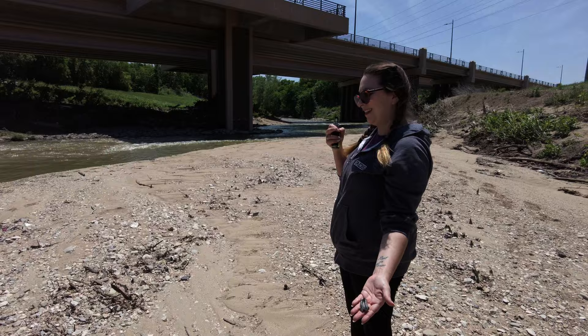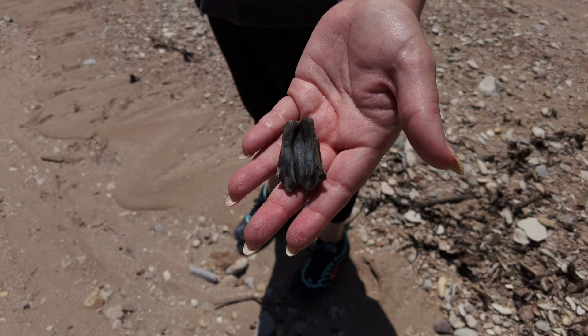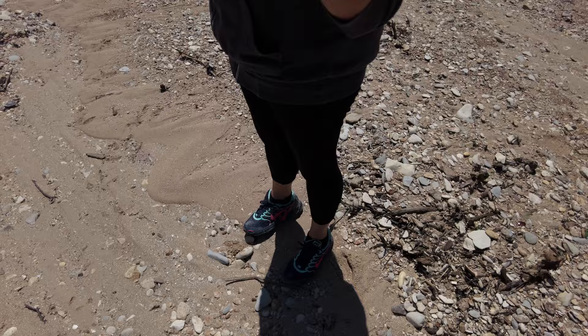Barbara just found another bison tooth — that one's nice, it's like black. Wow. That's cool. And then a third one shortly after — we're killing it with bison teeth. What's that, like five or six? Yeah, that's cool.